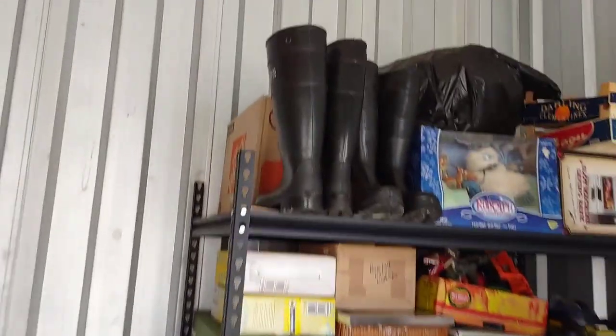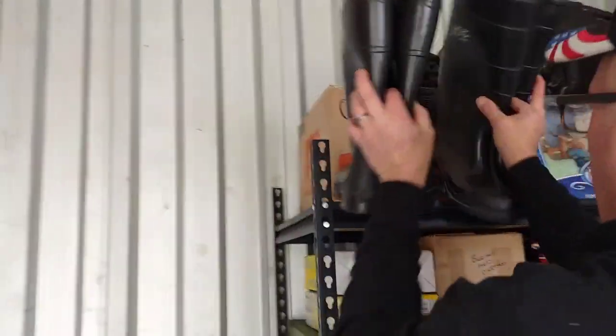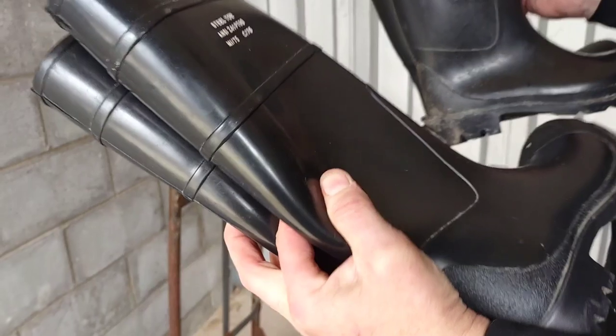Those boots — they're steel-toed boots, folks. Steel-toed rubber boots — never seen them like that. Two pairs, size seven.